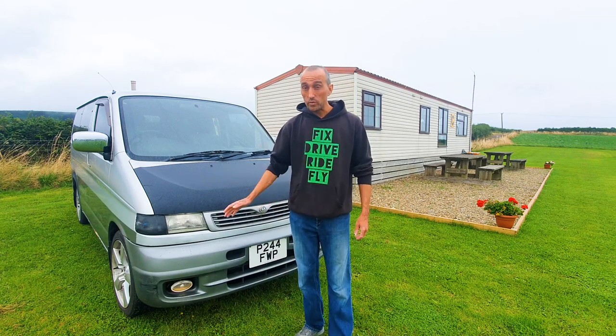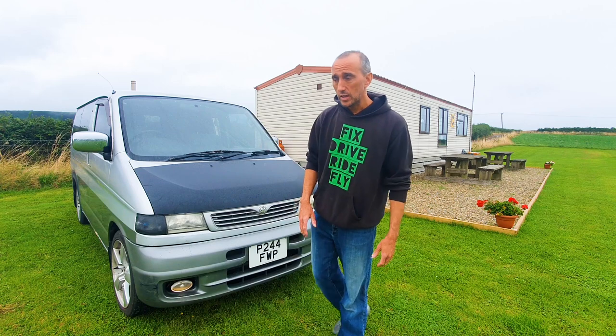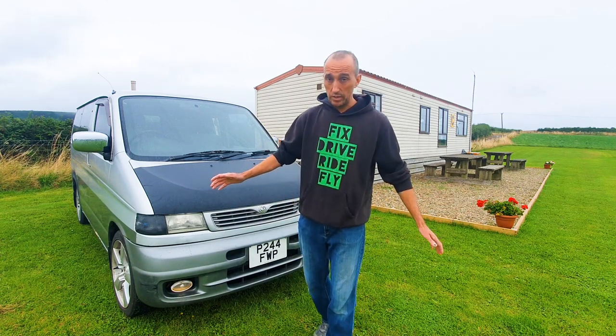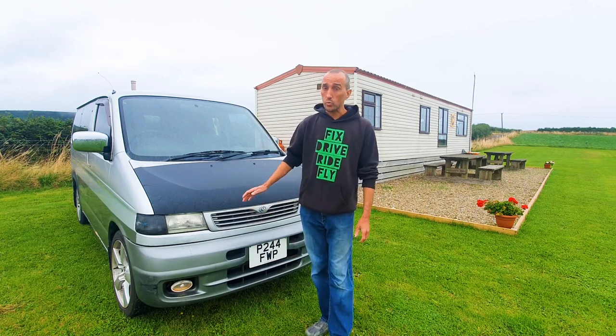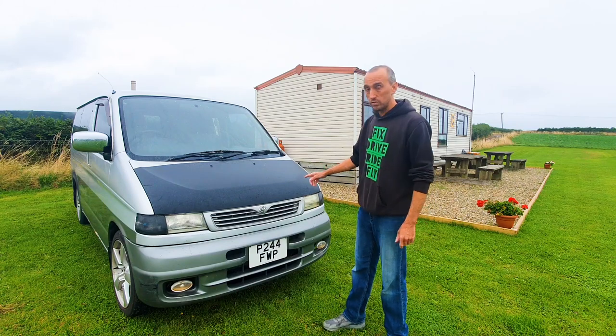Back in the day I had a load of T2 campers and the scene was quite small — a few hundred vans. That's kind of where these are now. It's not like the VW scene where it is now, which is absolutely huge. Even a basic VW van is going to cost you an arm and a leg. These really do fit the bill at an entry-level price range.